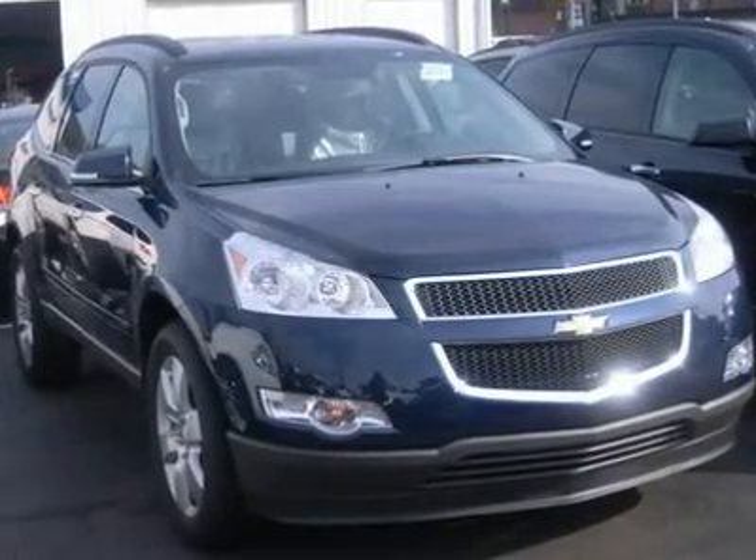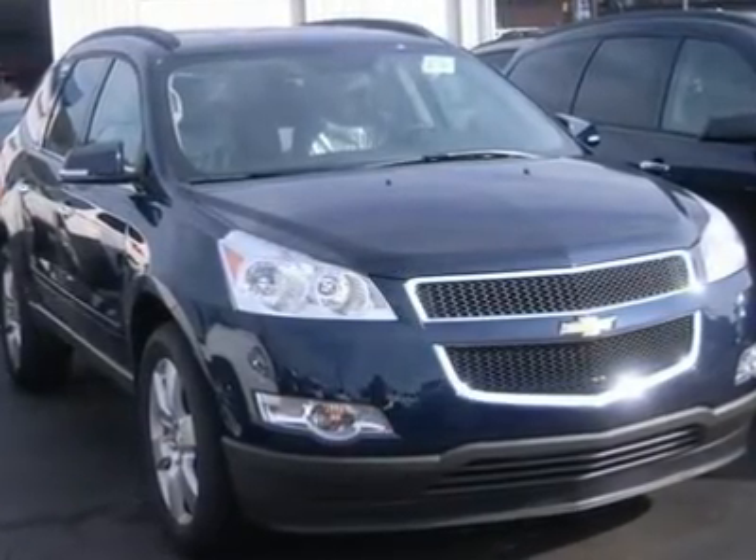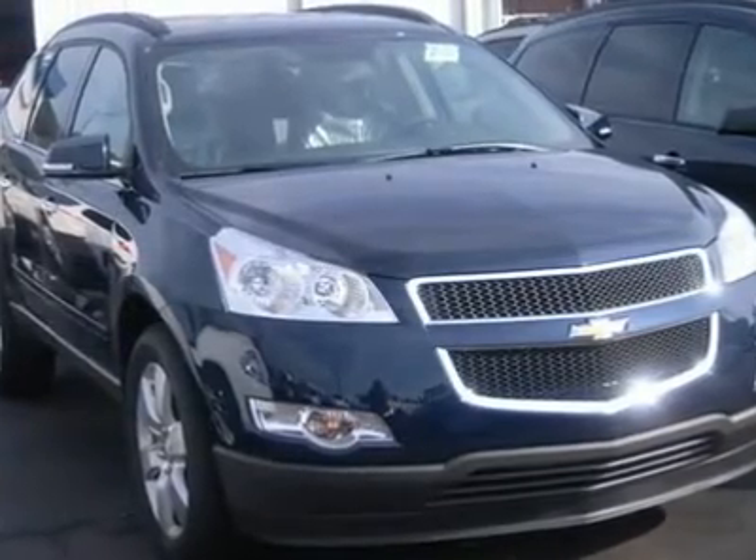2012 Traverse LT with 1LT, all-wheel drive, power steering, four-wheel ABS, four-wheel disc brakes.